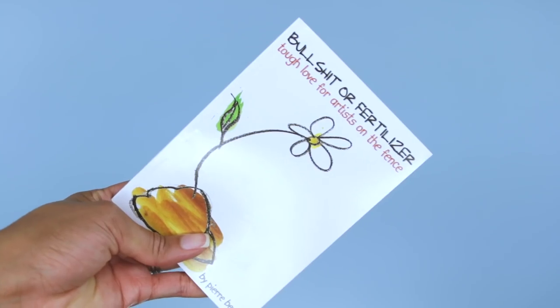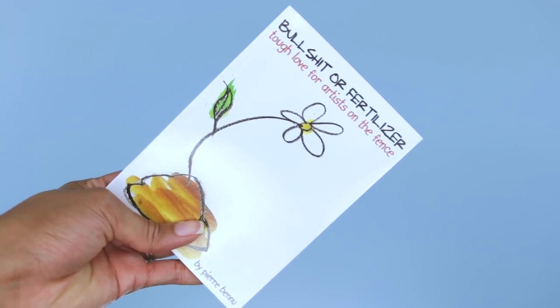And then lastly, this was like a last minute purchase. I got this book titled BS or Fertilizer, Tough Love for Artists on the Fence. This is actually a book that Jamila — the owner of Oyen Handmade — her husband wrote. It's kind of like a pep talk for the creative, like when you feel like you're in your head and you can't get out, or you feel uninspired, unmotivated, or like you want to procrastinate — this is like a little kick in the butt to get you revved up and going. I wanted to have this because sometimes I find myself just getting lost in my own world in this creative space, and I'll live in my head until I hear some type of outside encouragement. So that was my entire haul.